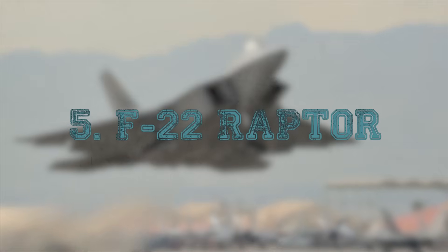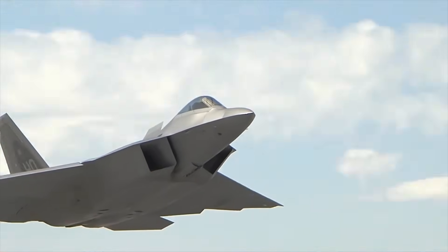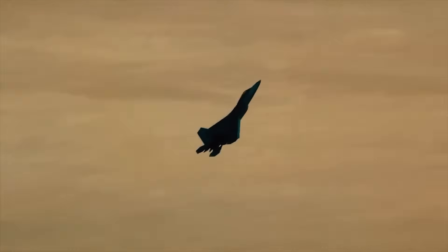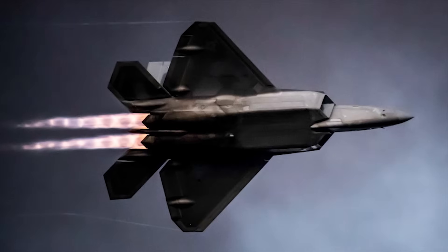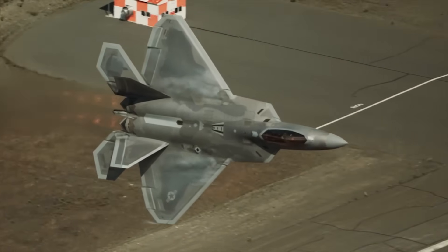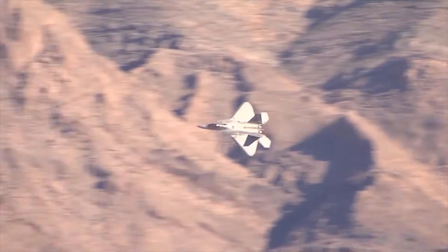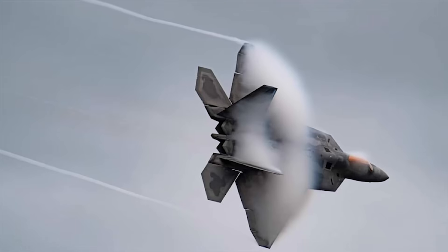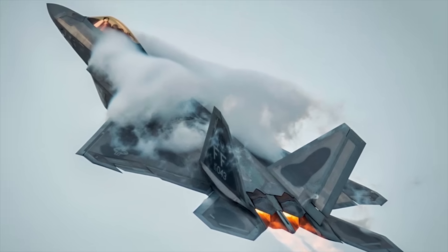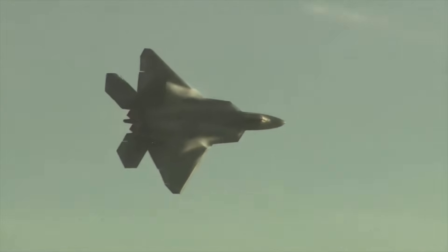At number 5, the F-22 Raptor — Mach 2.25 or about 1,712 mph. The world's most dominant air superiority fighter today. The Raptor combines stealth, speed, maneuverability, and next-generation avionics into a platform that changed the meaning of air combat. While the Raptor's maximum speed is around Mach 2.25, it can fly at Mach 1.8 without afterburner — that's called supercruise. Very few aircraft on Earth can do that. In combat terms, this means the Raptor can outrun threats silently, without the huge infrared signatures of afterburners. It's not just fast, it's strategically fast, with thrust vectoring nozzles and an astonishing thrust-to-weight ratio. The F-22 can accelerate vertically, pivot midair, and maintain control at extreme angles of attack, all while staying on the high end of supersonic performance.